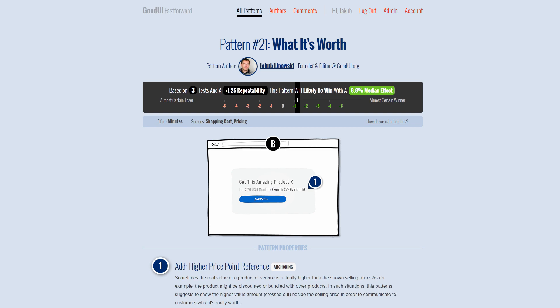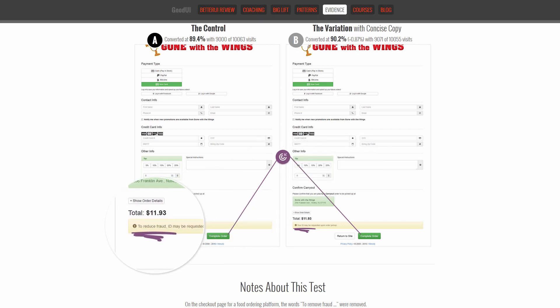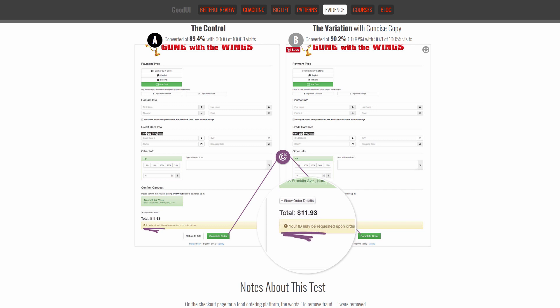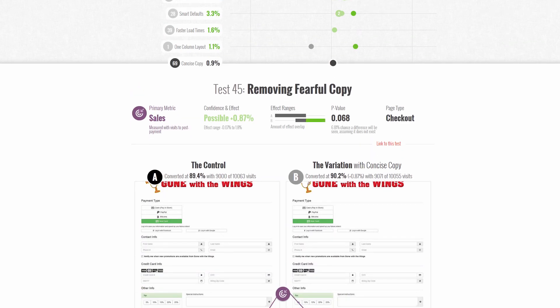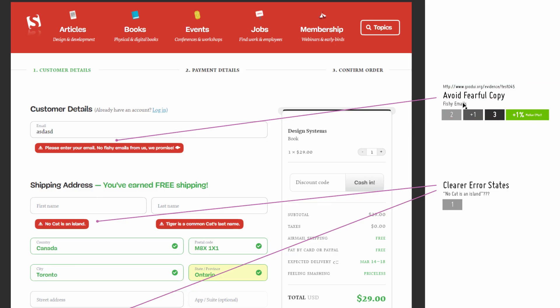These are trust-undermining elements. We know this from one test in the Good UI evidence. The experiment was run on a checkout screen. The control had this sentence: 'To reduce fraud, your ID might be requested upon pickup' — 'fraud' being the fearful copy element. The B variation completely removed any reference to fraud and just said: 'Your ID may be requested upon order pickup.' Sales increased by close to 1% suggestively. It's a low impact but positive, and we reuse this data here.